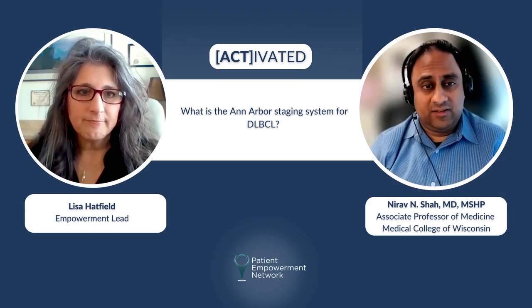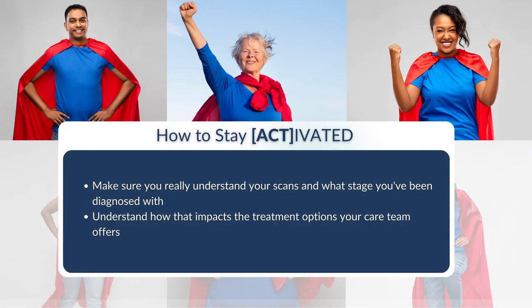My activation tip for patients in this setting is to make sure they really understand their scan and what stage they are, and how that impacts the treatment that the doctor is offering.